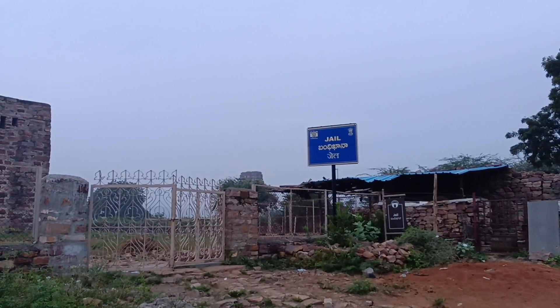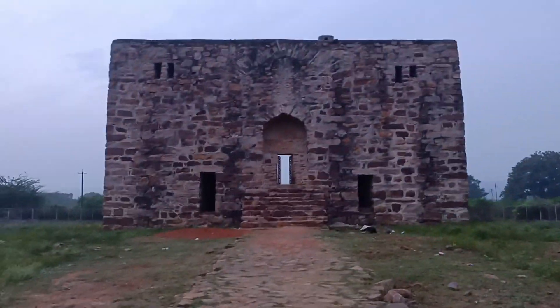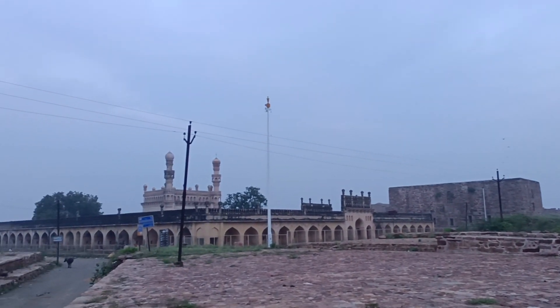You can see the sunrise viewpoint here. It is not a big village, but you can see the Jail. The Jail is a battle site.